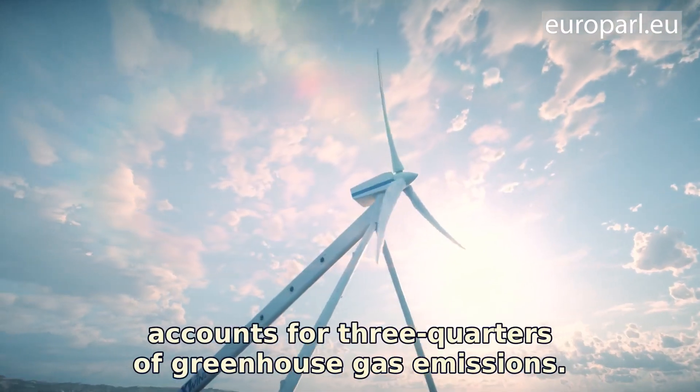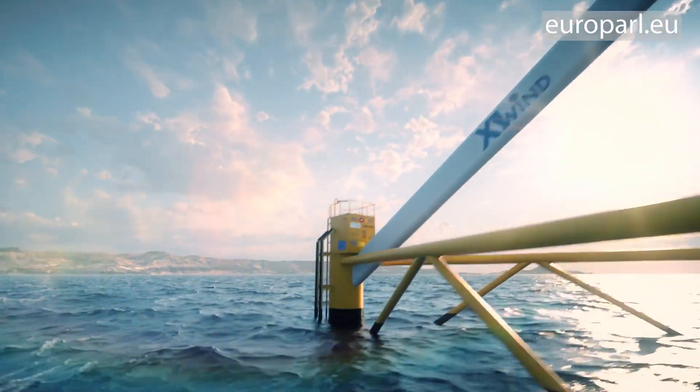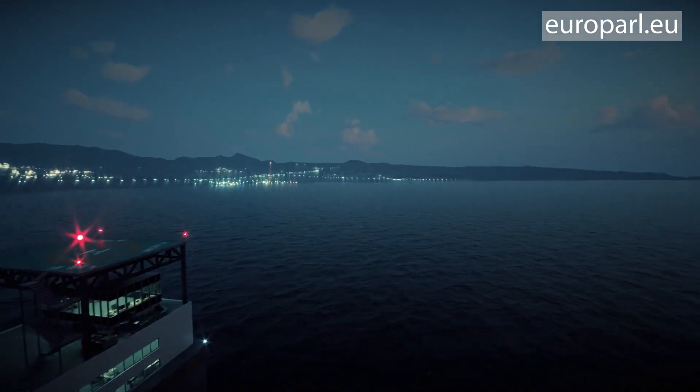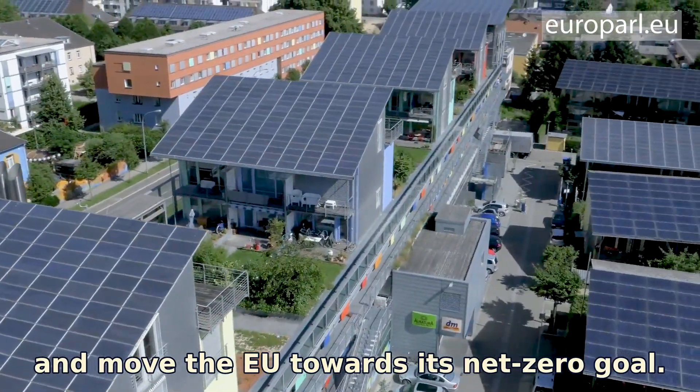In the EU, the energy sector accounts for three quarters of greenhouse gas emissions. It is with innovative projects like this that the European Parliament wants to cut those emissions and move the EU towards its net-zero goal.